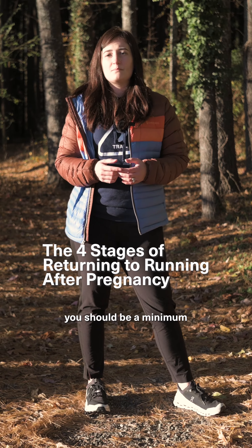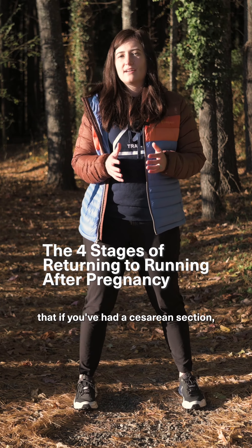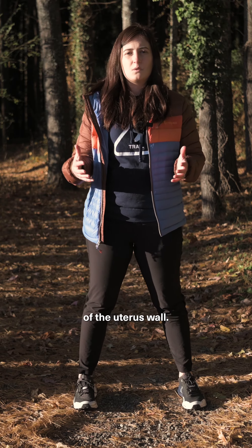Your first stage is that you should be a minimum of three to six months postpartum. Keep in mind that if you've had a cesarean section, you should be on the later end of that timeline, just because of the healing of the uterus wall.